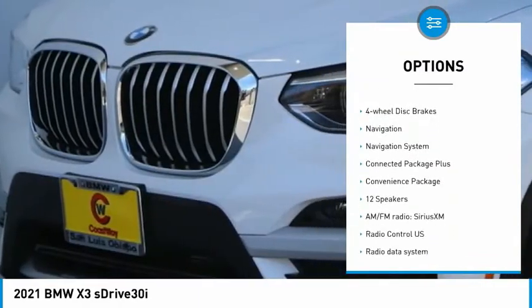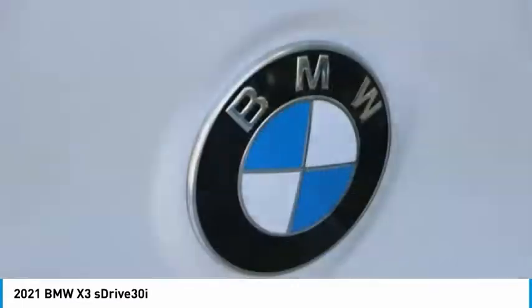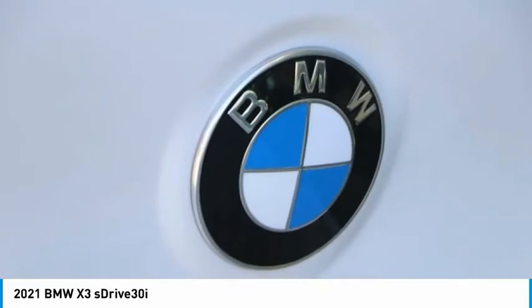Power liftgate, brake assist, traction control, remote keyless entry, fog lights, speed control, four-wheel disc brakes.